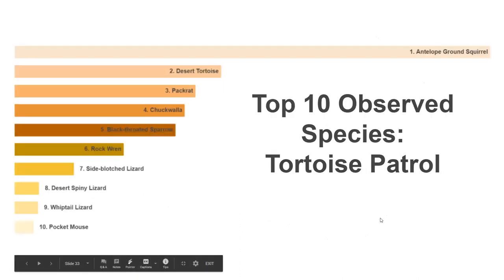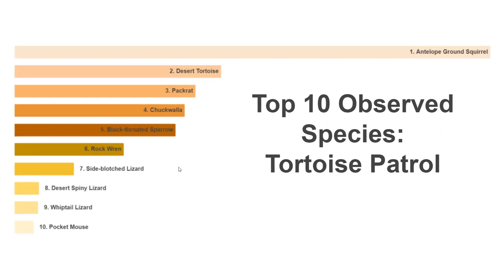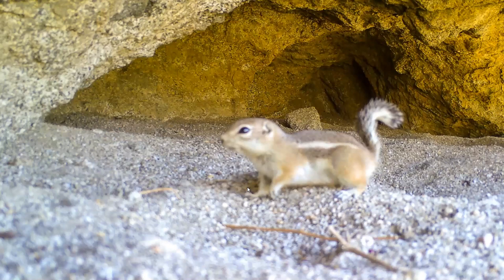Separating the two projects, here are the main species we're seeing. The number one thing we get from the tortoise patrol cameras is antelope ground squirrels — lots and lots of them going back and forth in front of the camera all day long. But we do get lots of desert tortoises as well — thousands of images — and a good variety of other birds and reptiles.